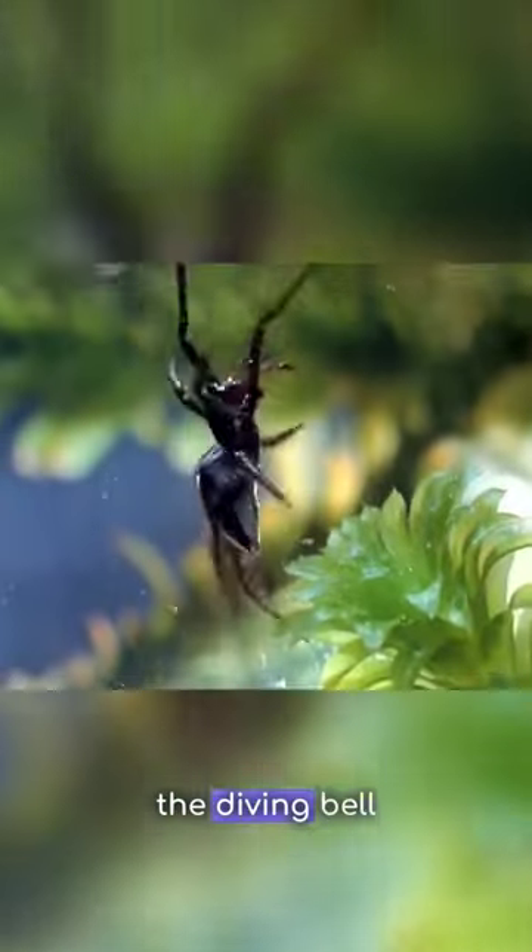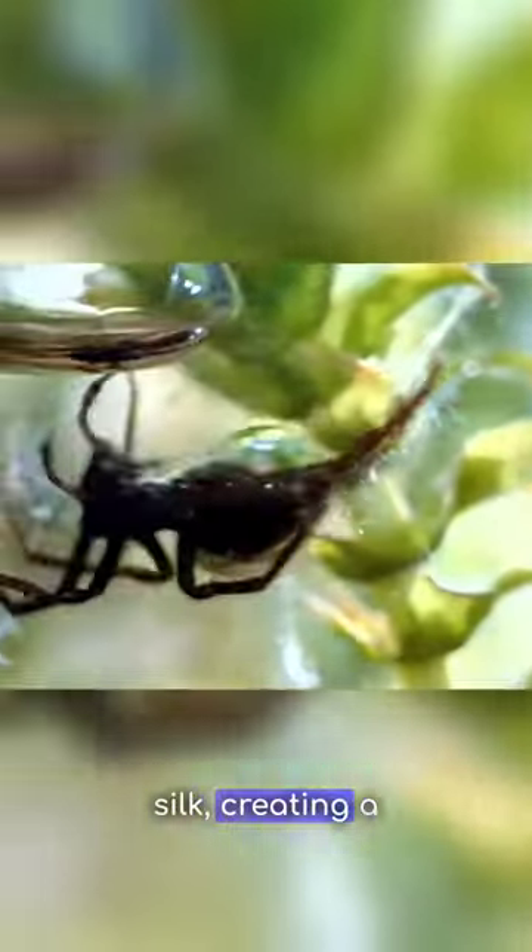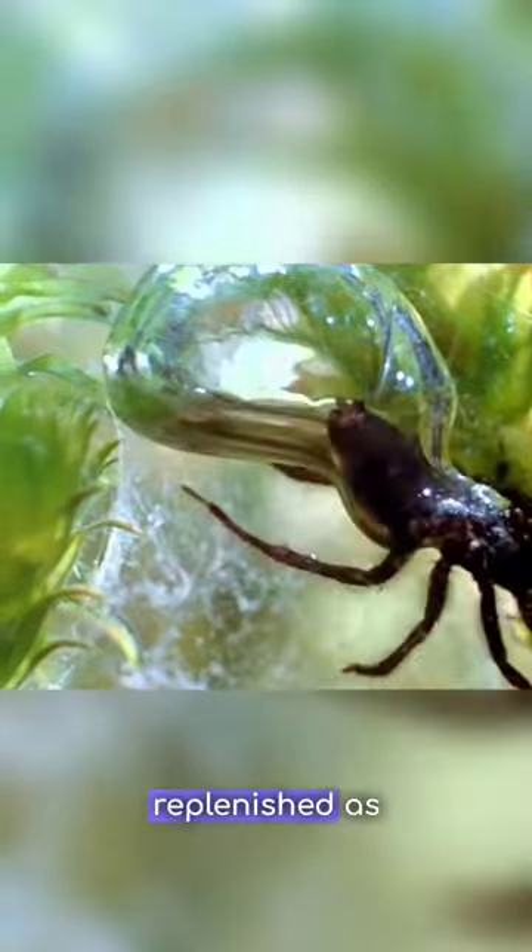The Diving Bell Spider builds its bell by capturing air bubbles and coating them with silk, creating a bubble that can be replenished as needed.